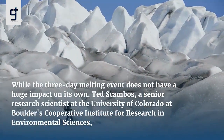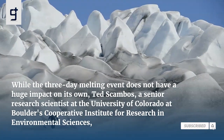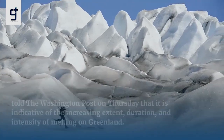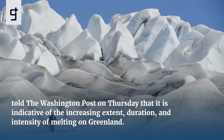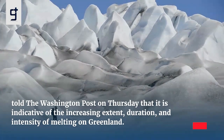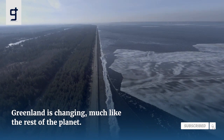While the three-day melting event does not have a huge impact on its own, Ted Scambos, a senior research scientist at the University of Colorado at Boulder's Cooperative Institute for Research in Environmental Sciences, told the Washington Post on Thursday that it is indicative of the increasing extent, duration, and intensity of melting on Greenland. Greenland is changing, much like the rest of the planet.